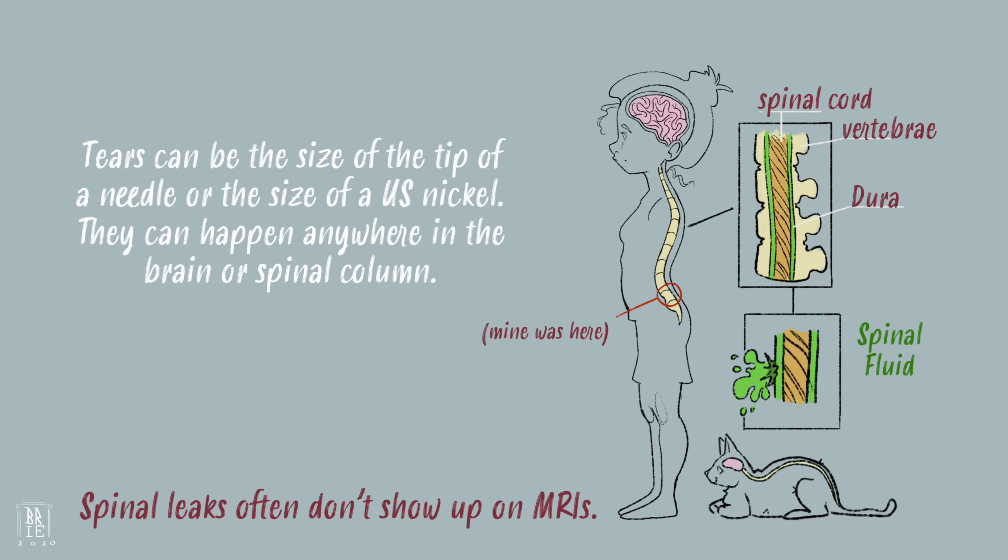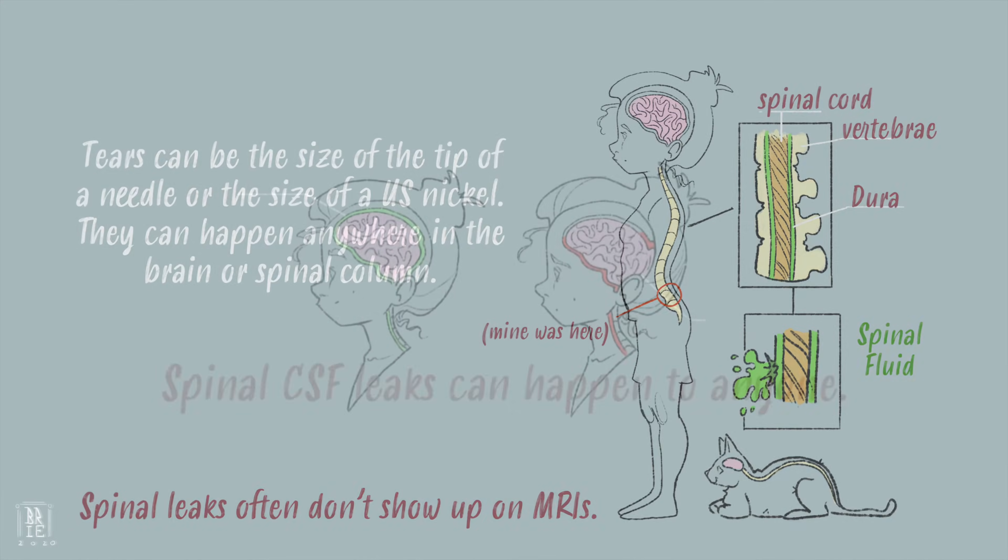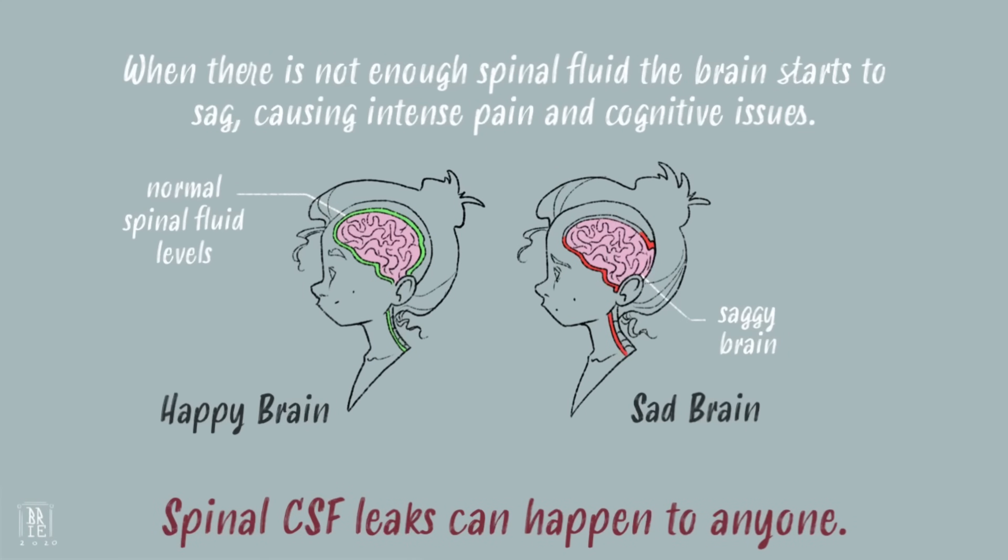Dural tears can be the size of the tip of a needle, or the size of a US nickel. They can happen anywhere in the brain or spinal column. Without sufficient spinal fluid, the brain starts to sag, causing intense pain and cognitive issues.